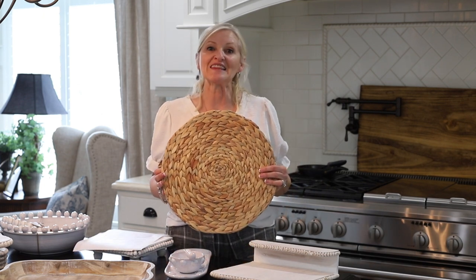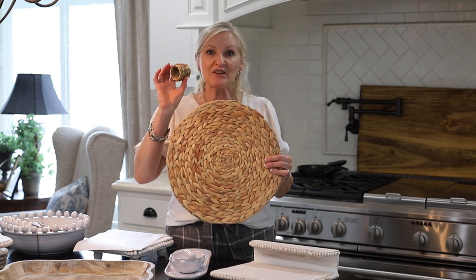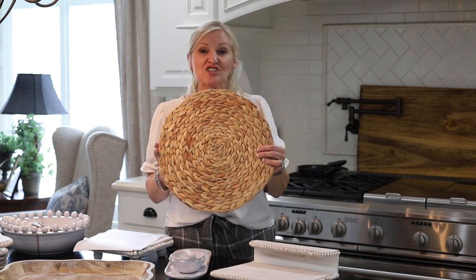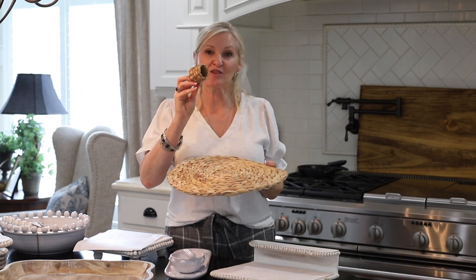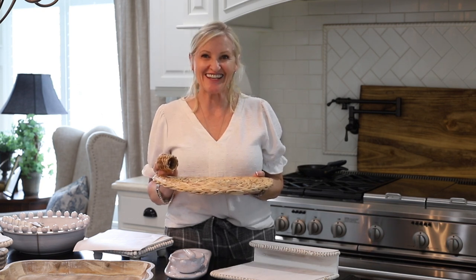The first thing on my list is a set of chargers and napkin rings. It is woven seagrass and it's 15 inches round. You get a set of six chargers and a set of six matching napkin rings for only $53.99.